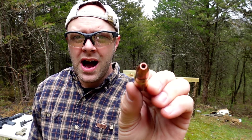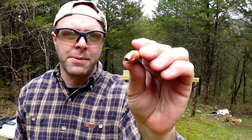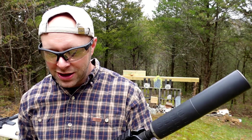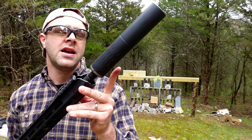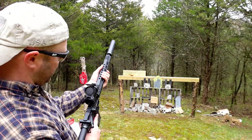Next up we have the .458 SOCOM, shooting a 476 grain hollow point bullet. These are from Black Butterfly Ammunition, rated at 975 feet per second out of a 16-inch barrel, delivering about a thousand pounds of energy subsonically. We are still using the same Hybrid 46 suppressor we started with on the 9mm — even though this is a much larger, much more powerful bullet. I can't recommend a multi-caliber suppressor more if you only have the money for just one. Let's see what this does to the wood board.